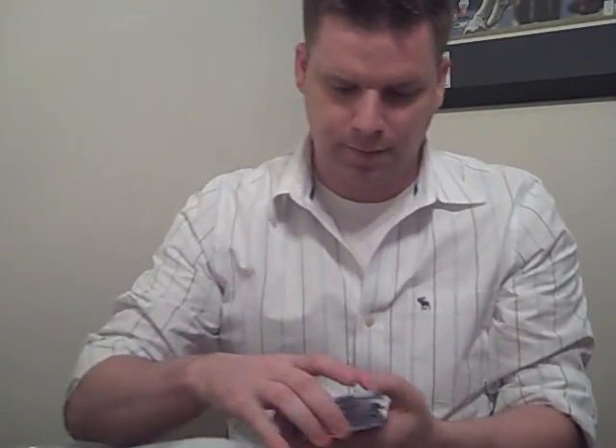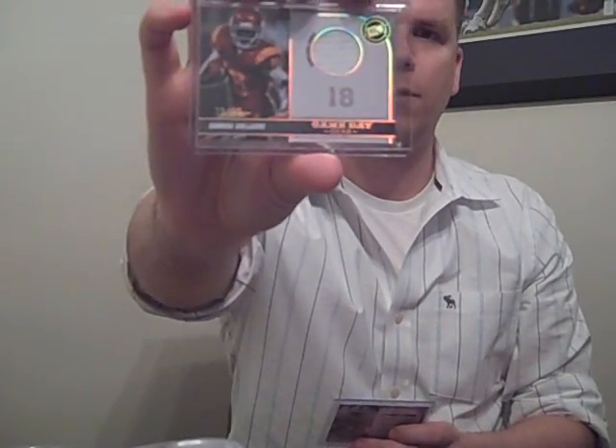Johnny Cueto refractor jersey - that's going to Fletch. Got some game-used from Press Pass: Javaris James, that's for trade; Damian Williams, that's for trade; and Monterio Hardesty, that's for trade. All those are jerseys.